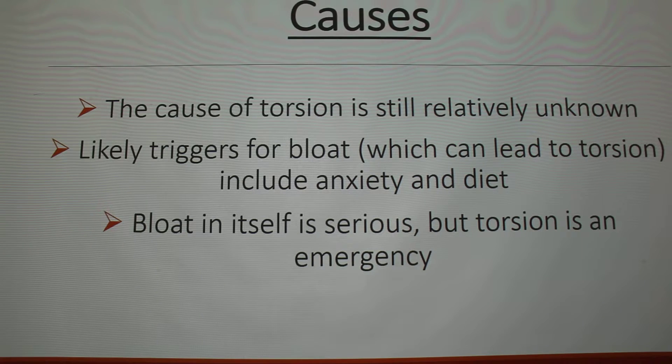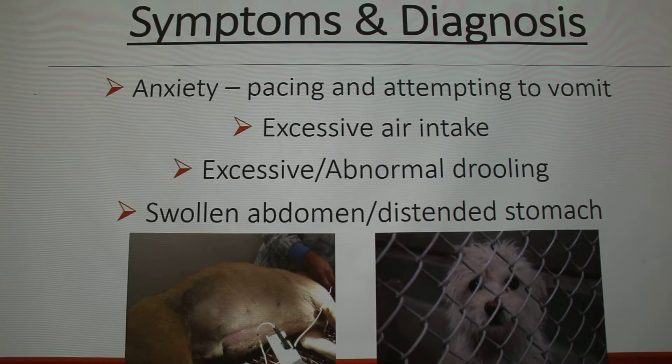Bloat in itself is a serious condition where you need to talk to a doctor and take your dog to a vet, but torsion is an emergency. It causes the blood flow to stop to the stomach basically, and that can lead to stomach wall necrosis. It's a very serious condition.